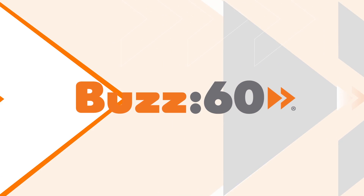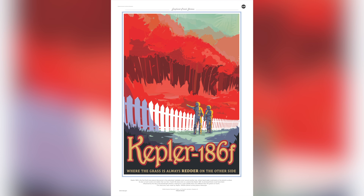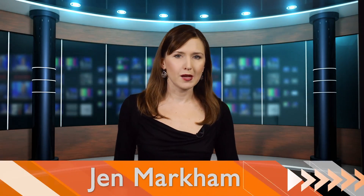NASA creates vintage-inspired travel posters to distant exoplanets that will make you want to buy a ticket, but you can't. NASA, why must you tease us so? I'm Jen Markham on Buzz60.